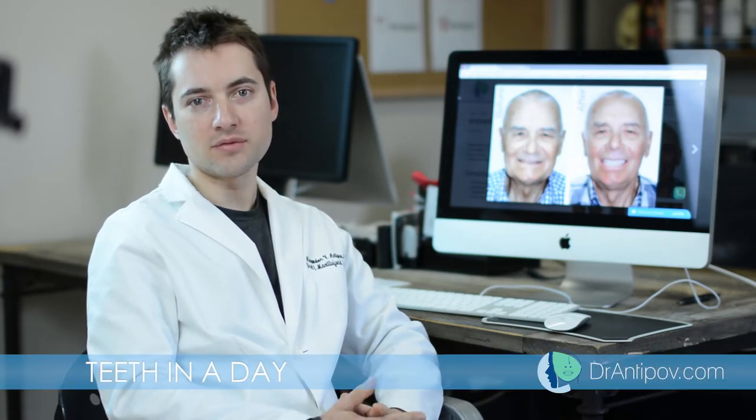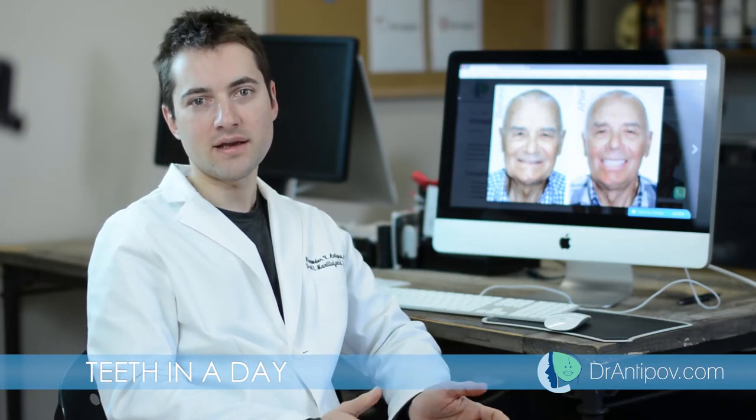Hello, my name is Alexander Antipoff. I'm the director of the implant center here in Roseville, California, and I wanted to give a little explanation on the All-on-4 teeth in a day immediate teeth restorations. There's a lot of media right now talking about teeth in a day.